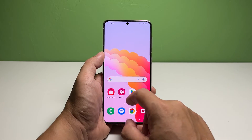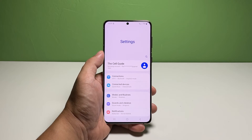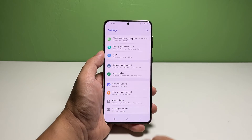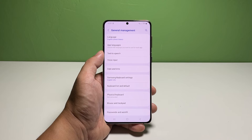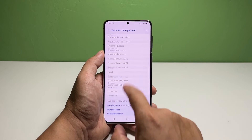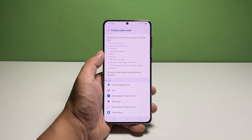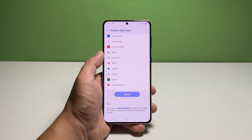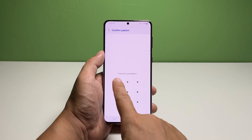To do that, launch the Settings app, scroll down and tap General Management, scroll down and tap Reset, then tap Factory Data Reset. Read the information on the screen, scroll down and tap Reset, then enter your security lock and tap Delete All.